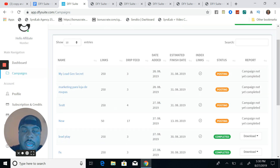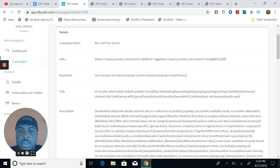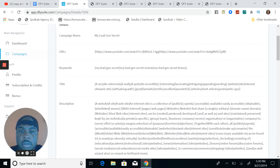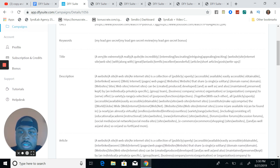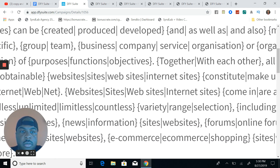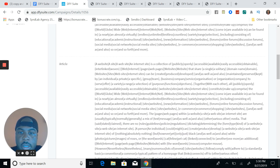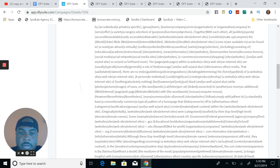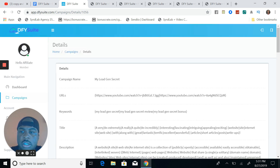I've already done a campaign here — my Legion Secrets campaign. As you can see, there's a campaign name, my URLs, my keywords all in Spintax form, my title, my description, and an article. Link quantity is 250, drip feed three days, and index links. That's all there is to the software.